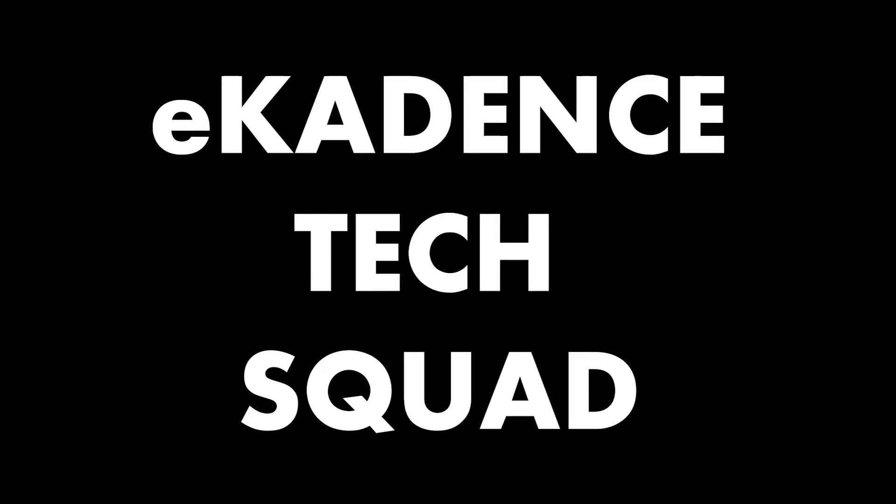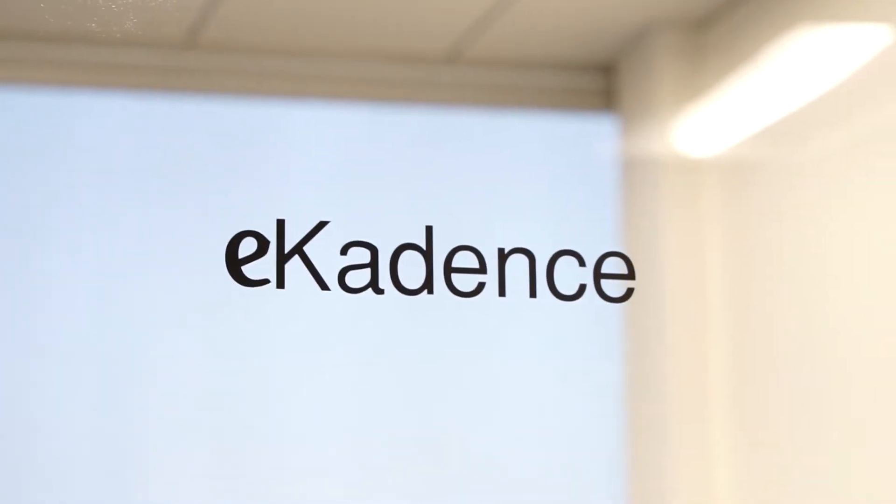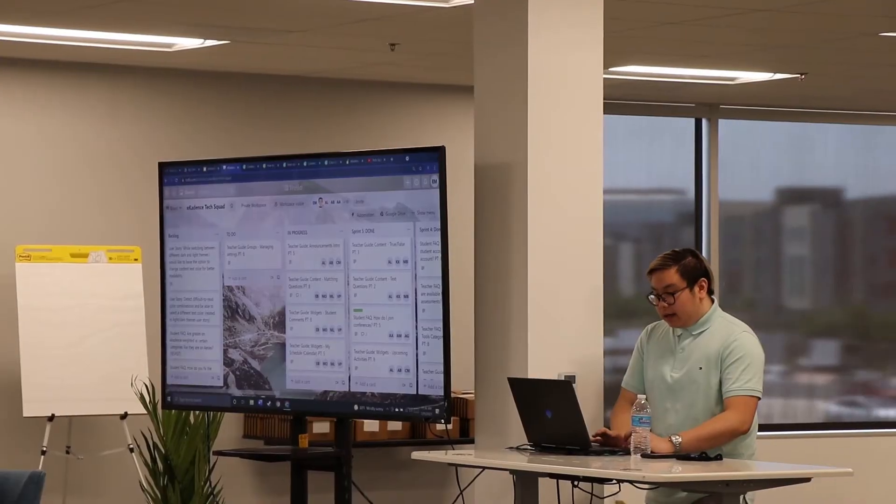E-Cadence is a software company working on building a learning management system that revolves around emotional intelligence, fostering the five C's, and also the general community that revolves around a student.